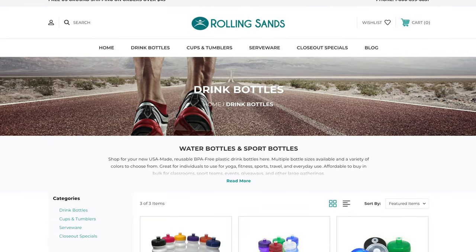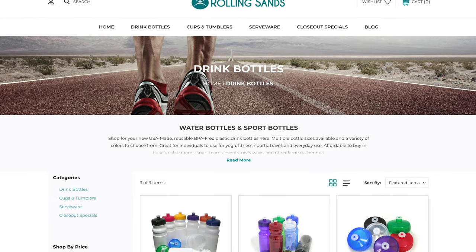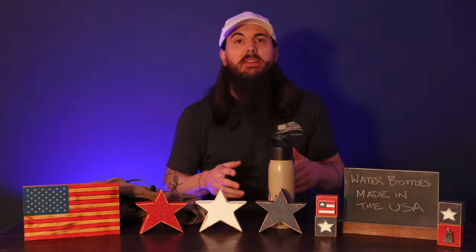If you want something a little bit more affordable, check out Rolling Sands. They make squeezable water bottles — not insulated, but still made in the USA — and they are only going to run you a little bit over $2 per bottle. So they're great for bulk purchases and made in the U.S.